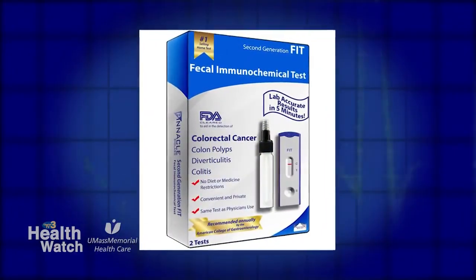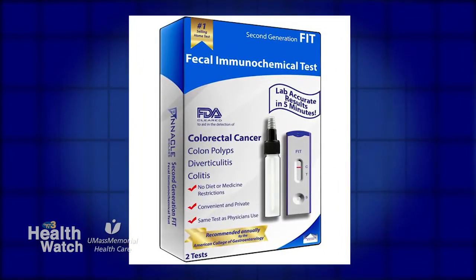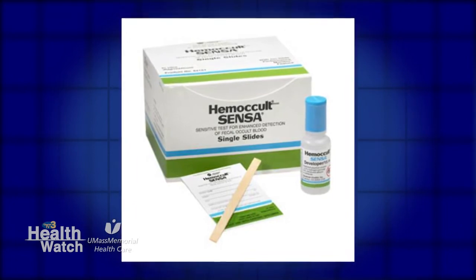What are the advantages of one of these tests? It's fairly simple at home with minimal preparation, so the patients don't have to cleanse their whole colon. They're more likely to comply with the test.